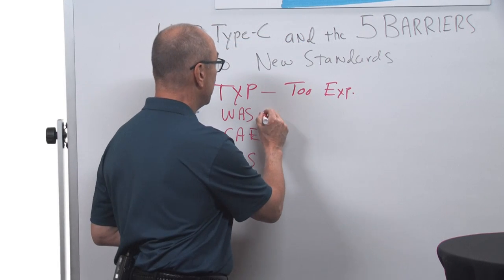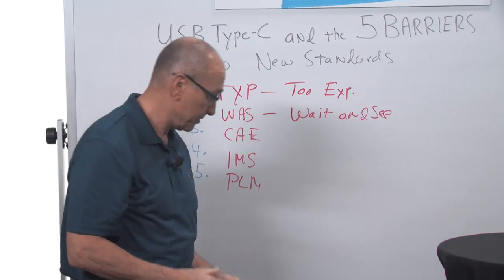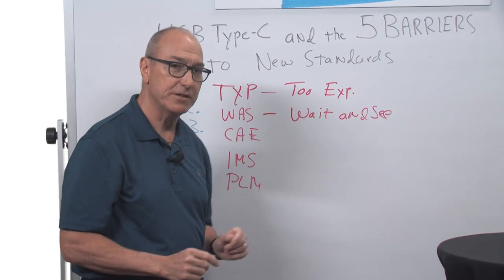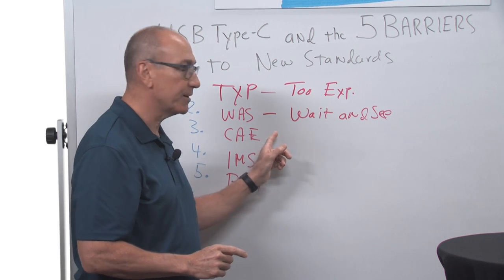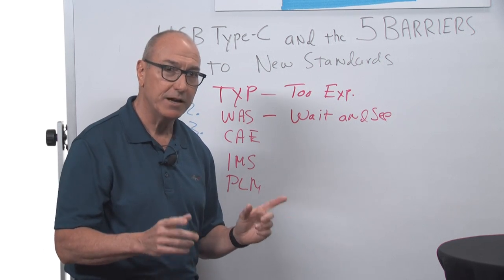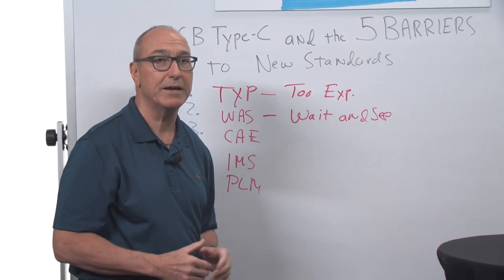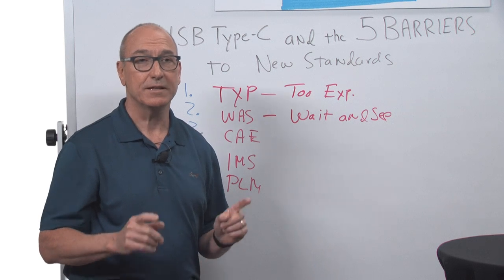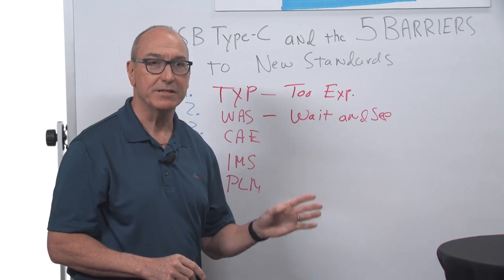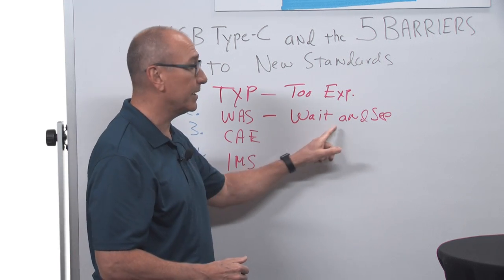The next item, WAS, is 'wait and see.' At Cadence, we pride ourselves in being first to market with IP for new standard interfaces. But we actually took a wait-and-see approach when Power Delivery was introduced in 2012. When the USB-IF announced it, I flew to Washington, DC to meet with people to understand when SOC companies would want IP available. What I learned was that the two leading silicon companies were not going to go the SOC route — instead, they were using FPGAs with small ASICs, and they weren't a good candidate for IP. So we decided to wait and see.